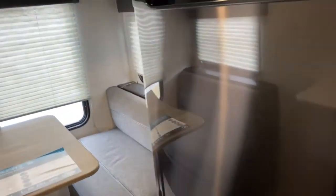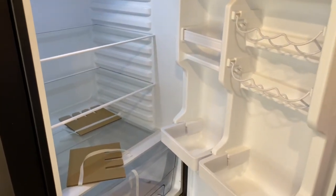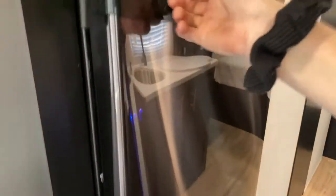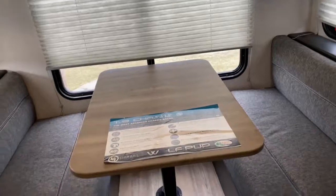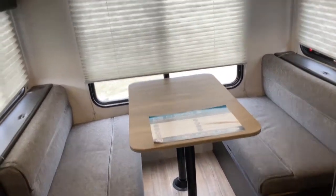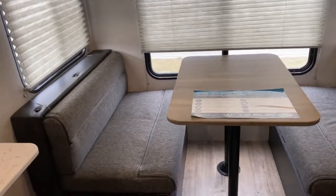Past the bathroom, you do have a 12-volt cannon refrigerator. What's great about this refrigerator is it will keep your food cold as you're driving down the road, and it's also got a freezer. You do also have air conditioning. It does have a booth back here, with cabinetry up top, and the booth does fold down into a bed.